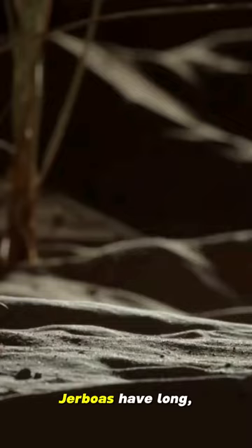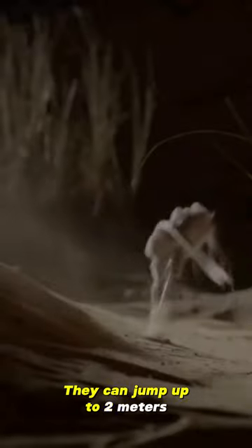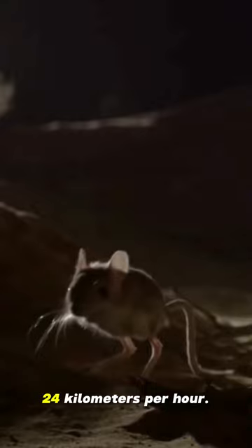Long legs for jumping. Jerboas have long, powerful hind legs that they use to jump at high speeds. They can jump up to 2 meters and reach speeds of up to 24 kilometers per hour.